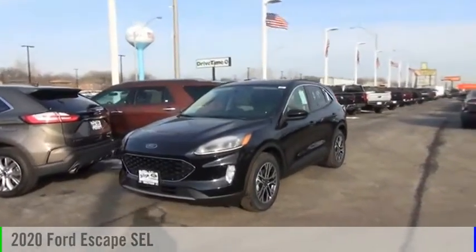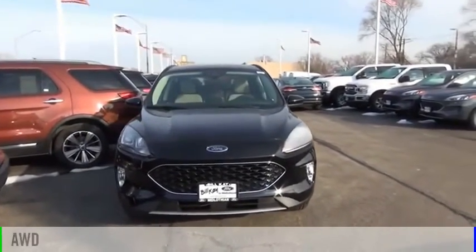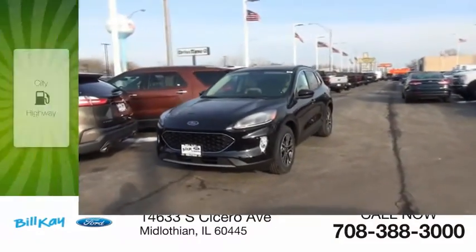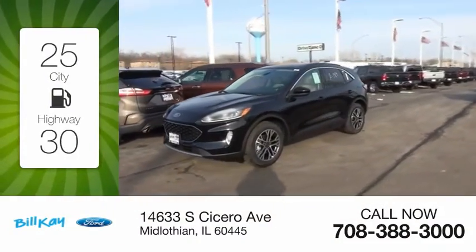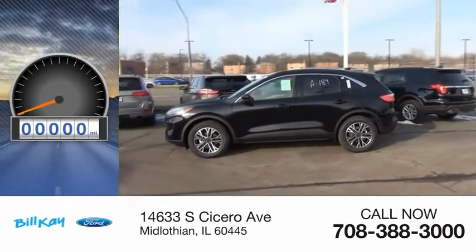You are going to love the 2020 Escape. This vehicle is powered by an all-wheel drive three-cylinder 1.5-liter engine with great fuel efficiency, saving you money by requiring fewer trips to the gas station. This vehicle has less than 100 miles.